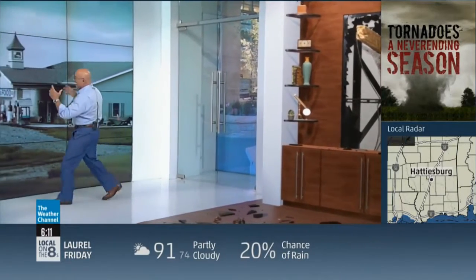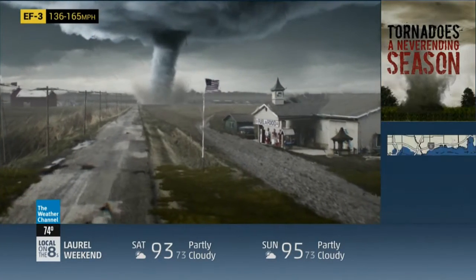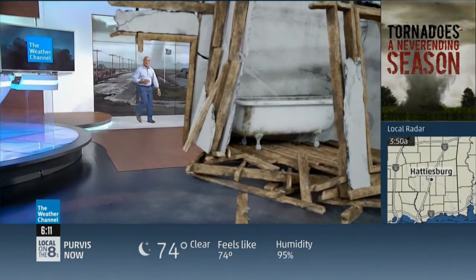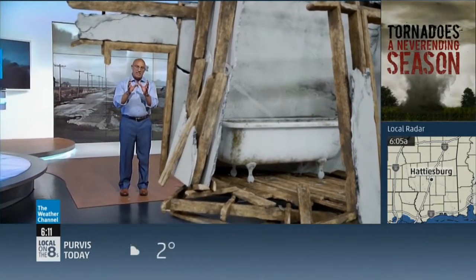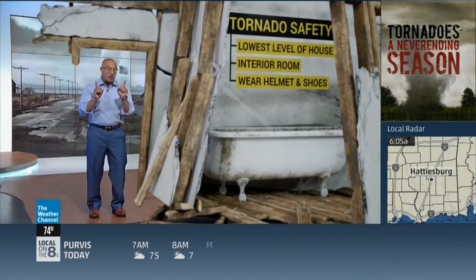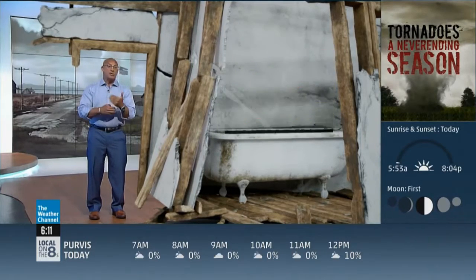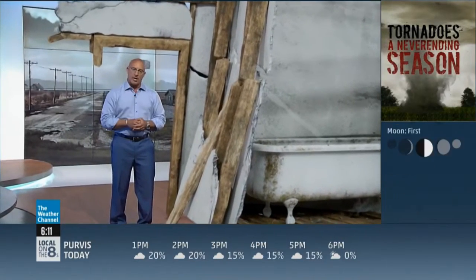We're still under a tornado warning. The twister is now more than likely producing EF-3 damage — Doppler winds exceed 150 miles per hour. This tornado is capable of severely damaging large structures and destroying well-constructed homes, like this one we brought into the studio. Roof's gone. The only thing left in this house are a few interior rooms. The safest place in this house is the central bathroom — the lowest level you should be in if you don't have a shelter below ground. Put as many walls between you and the outside as you can. An EF-3 is clearly life-threatening.